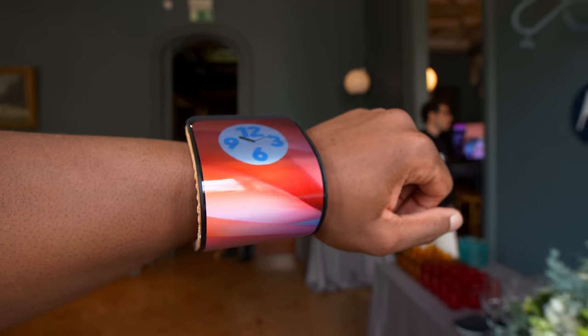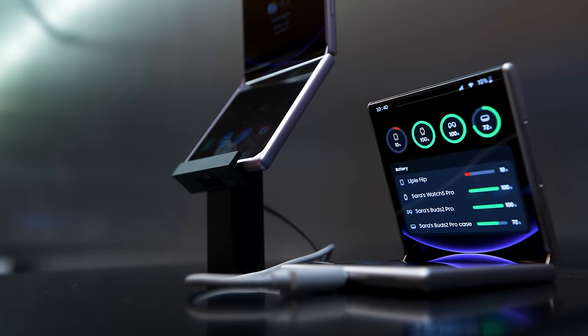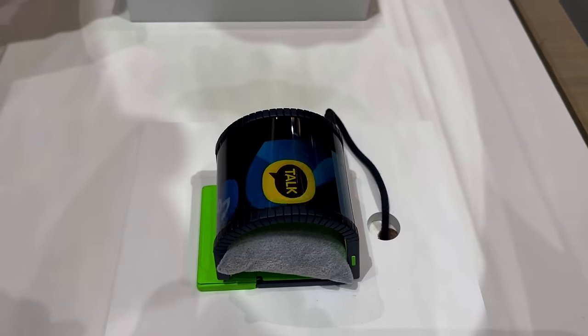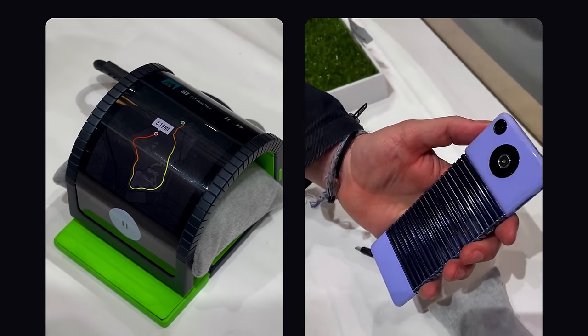Imagine looking down at your wrist to see your phone wrapped around it like a bracelet. This is one of a handful of clever phone concepts we've seen so far in 2024. Turns out between CES and Mobile World Congress, we've seen a bunch of phone concepts that are wild ideas that play with a phone's form factor and use case.